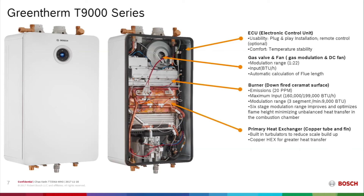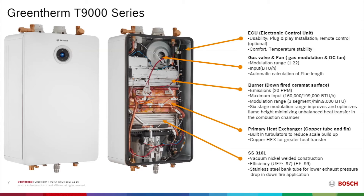The heat exchanger itself is a copper and fin heat exchanger — both the tubing and fins are copper, with built-in turbulators for scale reduction technology. Copper is chosen for its excellent energy transfer and performance in contact with water. For the condensing portion, the more durable stainless steel 316L is used, which is highly resistant to the corrosive effects of condensed flue gases, allowing efficiency to reach a 0.97 UEF — or 0.99 under the old EF guidelines.